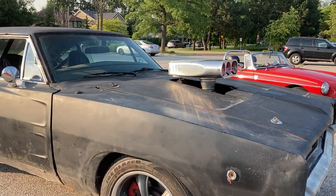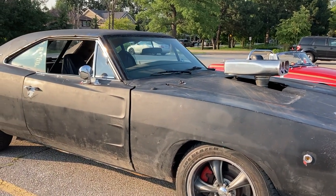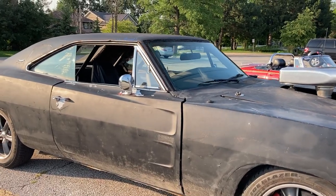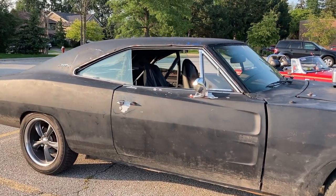How long have you been working on the car? Basically I built it in 2017 and 2018, and then someone crashed into it at a gas station in 2018 and destroyed the front. How could you miss this thing?